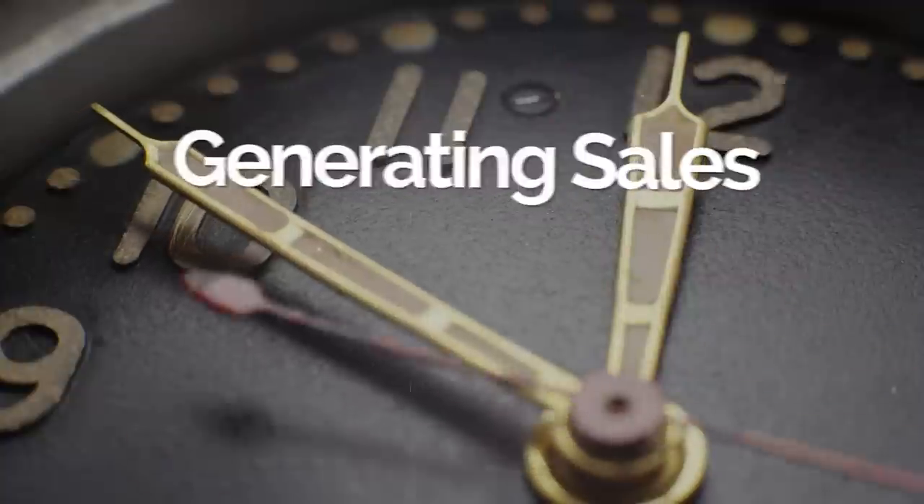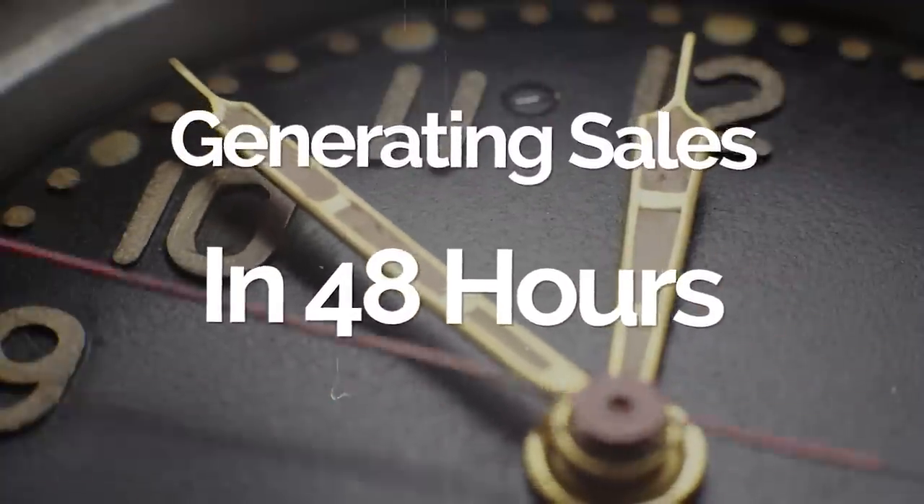The best part about this is it's going to be very cost efficient, and you can start generating your first sales in like 48 hours from watching this video, because the traffic source takes like 30 minutes to set up. Then you just sit back, relax, do nothing at all, and it's going to be getting you targeted buyers traffic, which is going to be converting into sales on autopilot.